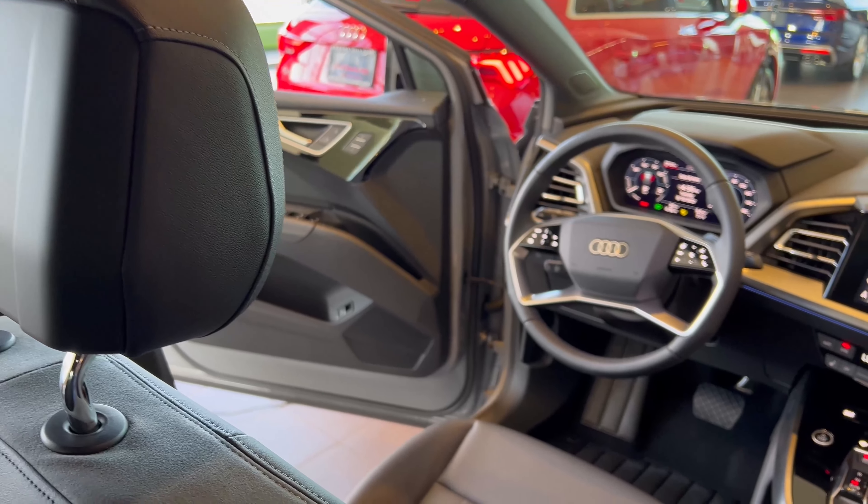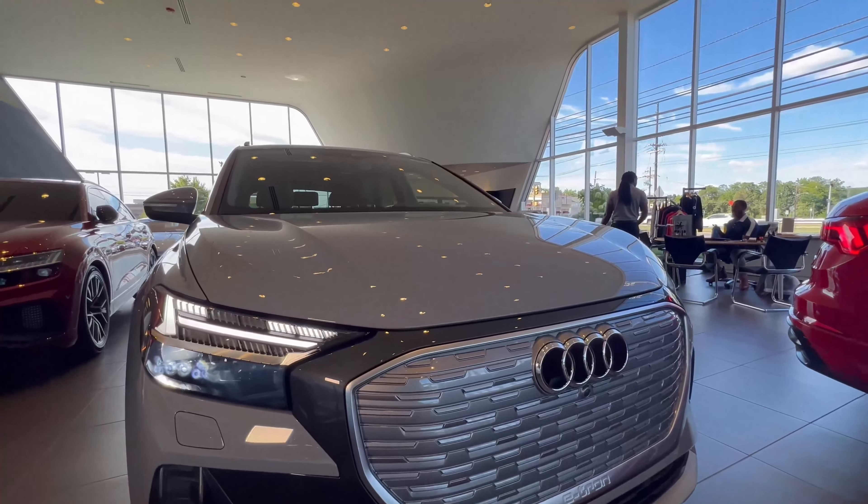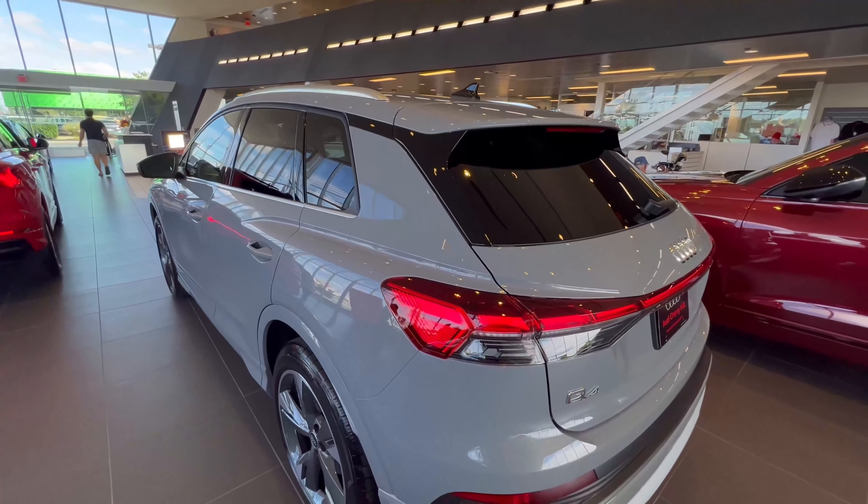It starts at $53,300. The Q4 e-tron has a futuristic look to it with its bold grille and striking LED headlights. You can also get the Q4 in the sportback body style.